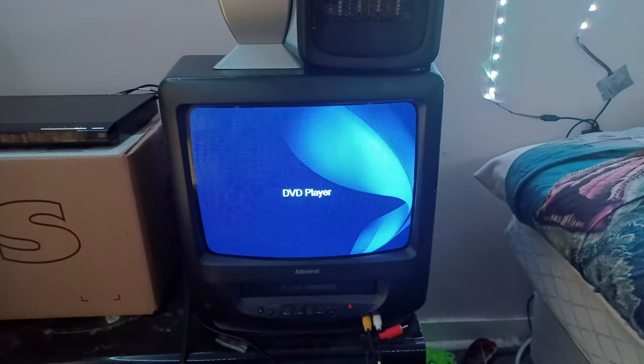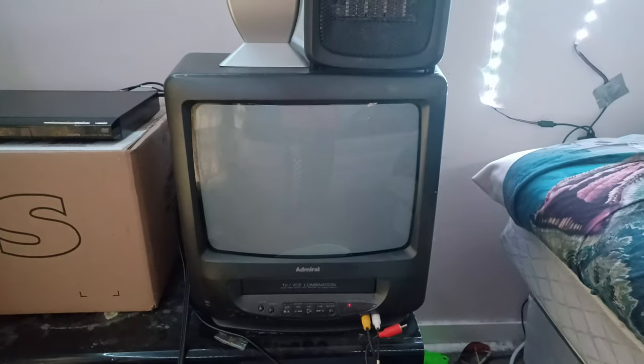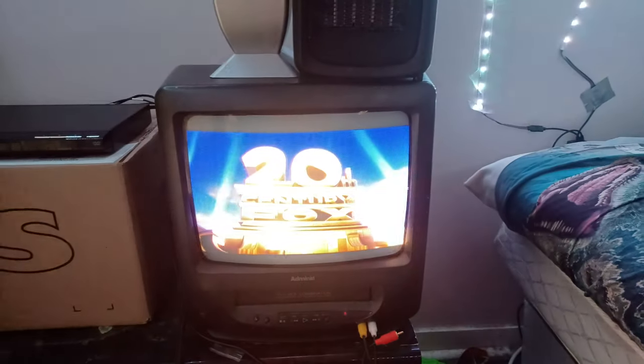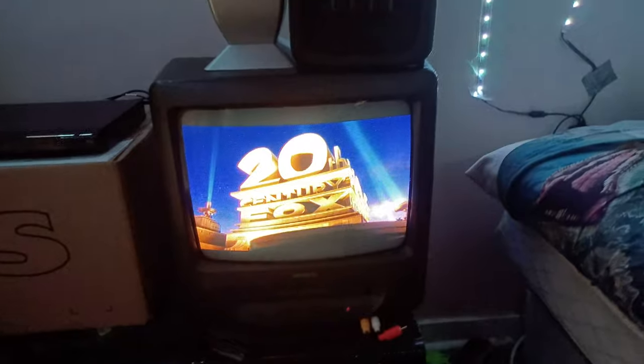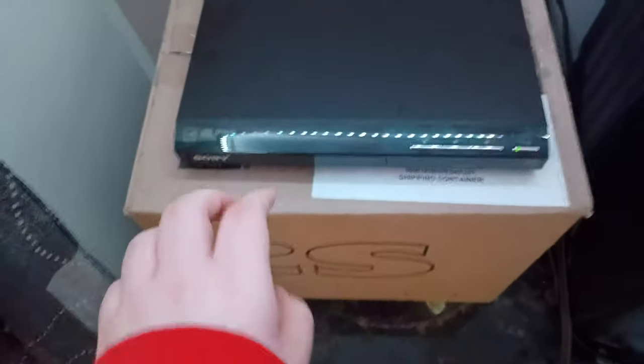Once again, ignore the background noise. That was the 20th Century Fox Home Entertainment logo on the CRT TV.